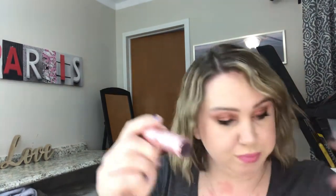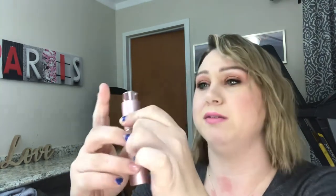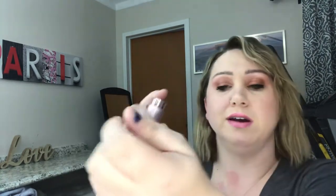So this is Good Girl — and it's by Carolina Herrera. Hopefully I'm pronouncing this correctly. Let's open this up. You just twist it. And I'm going to spray a little bit on my wrist. Rub them together.